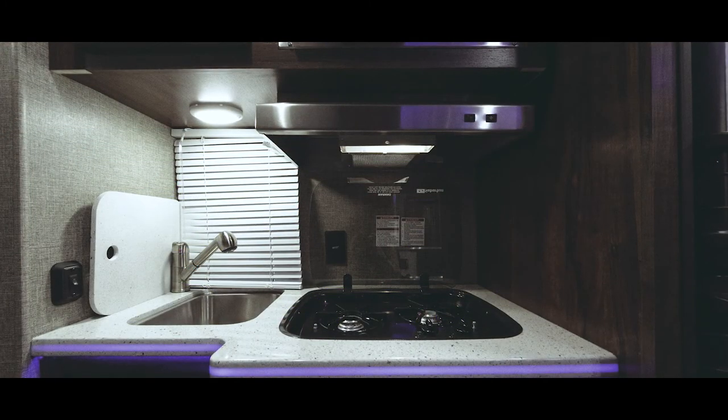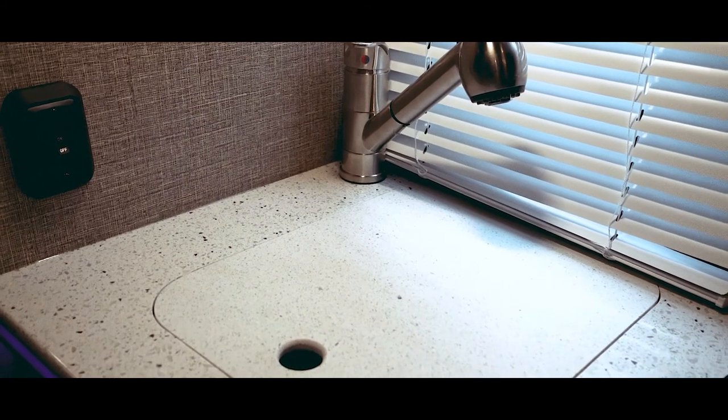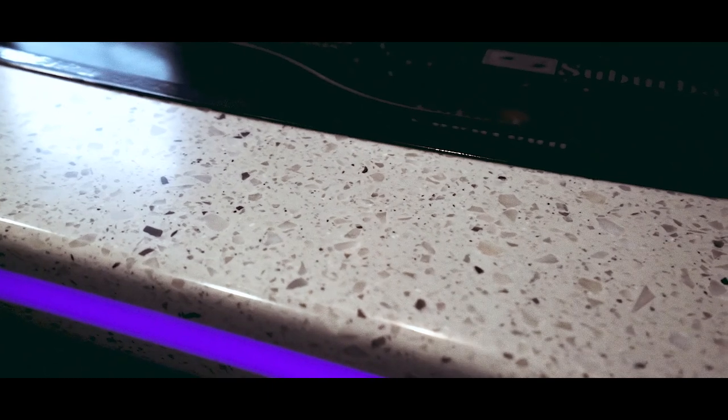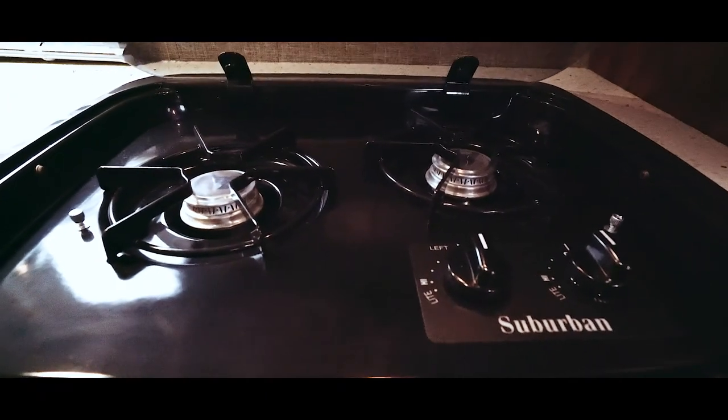The kitchen area has a pull-out sprayer faucet with a stainless steel bowl. It also contains solid surface countertops with built-in LED lighting. The cooktop has a glass cover, which can act as a backsplash.